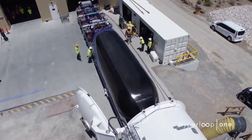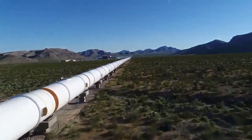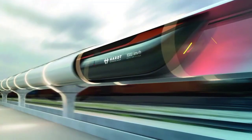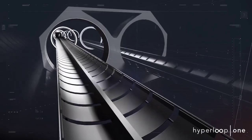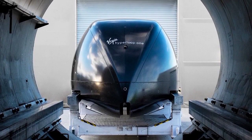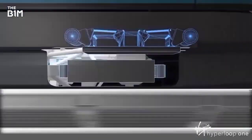The tube itself is a crucial component of the Hyperloop. It is maintained at a low pressure, similar to the conditions at high altitudes, which minimizes air resistance. This vacuum-like environment enables the capsules to travel at high speeds with minimal friction.